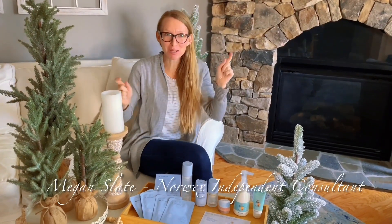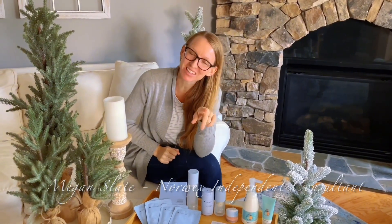Hey y'all! We're gonna talk holiday products. I hope you're ready. Let's dive in.